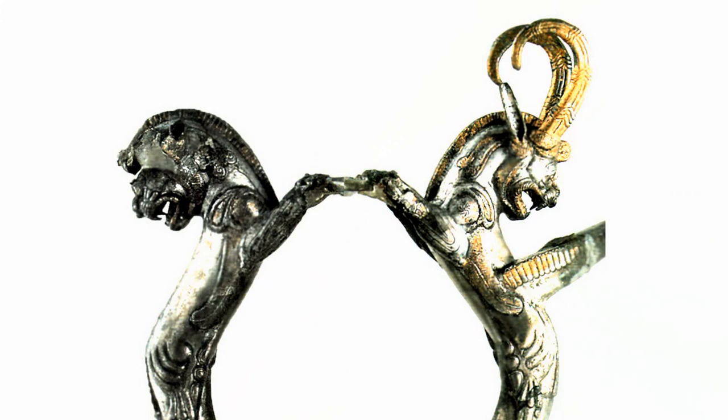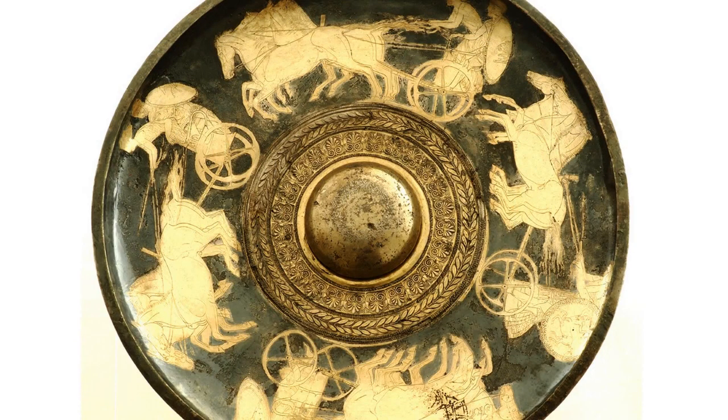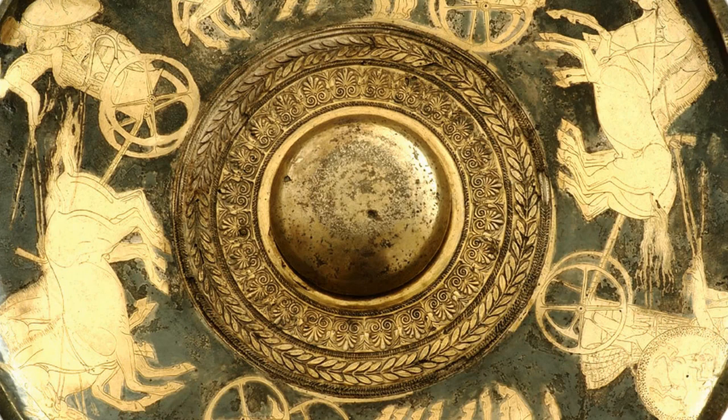The rhyton with the protome of a horse from Bashova Mound is made of silver with gilding. It has a height of 20.6 cm, a weight of 400 g, and is dated to the third quarter of the 5th century BC. The mouth of one of the most exquisite rhytons is covered with pearls, and below it is engraved a frieze of alternating lotus flowers and palmettes connected by volutes. The body is decorated with vertical tongue-shaped grooves, ending in its lower part shaped like the protome of a horse. The grooves are separated from the protome by a pearl girdle. The horse's breastplate, hooves, and mane are gilded, and the drinking hole is mounted on the horse's chest.